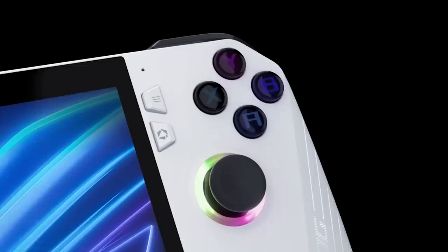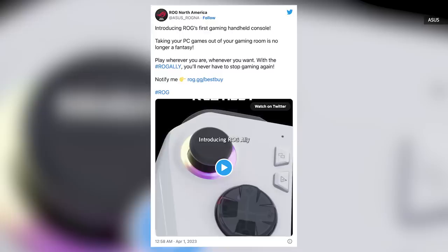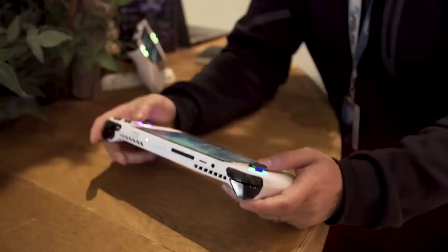A few weeks ago, Asus teased its upcoming gaming handheld, the ROG Ally, which included promises of delivering up to two times better performance than the Steam Deck. When the news started trickling out on April Fool's Day, there were some thoughts that it might be a joke, but today we're here in Brooklyn to get a hands-on with the ROG Ally and to see how serious Asus is about living up to those claims.